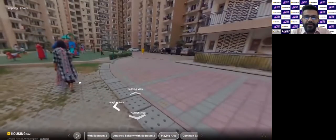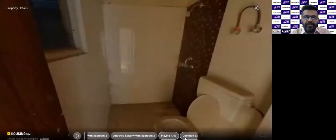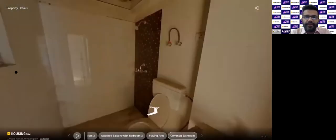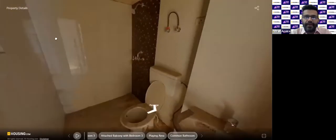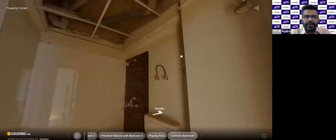So that was the house — all three bedrooms, the servant room, and the living room. This is the common bathroom attached to the living room, with a separate shower cubicle and washroom section. It is ready now; some rework is still going on.